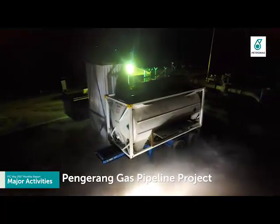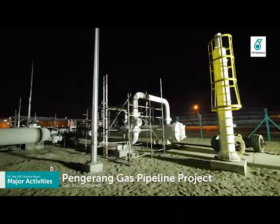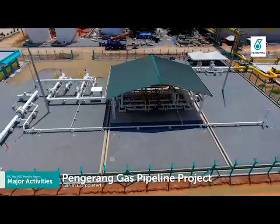Pengerang gas pipeline project has achieved completion of gas interconnectivity on 14th June 2017 and is ready to supply natural gas to PIC.